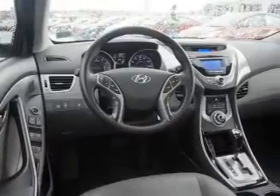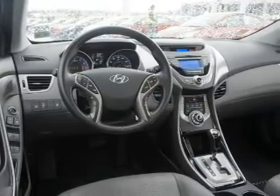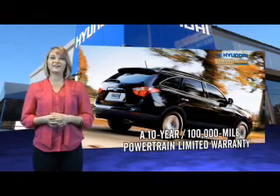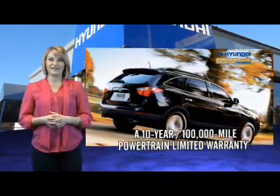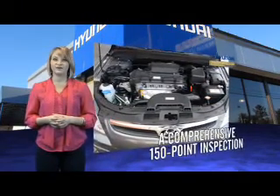Great quality at a great price — call or click to contact us today. Selecting a Hyundai Certified Pre-Owned vehicle is the clear, confidence-inspiring choice, along with great fuel economy, safety, style, and technology found in all Hyundai vehicles.